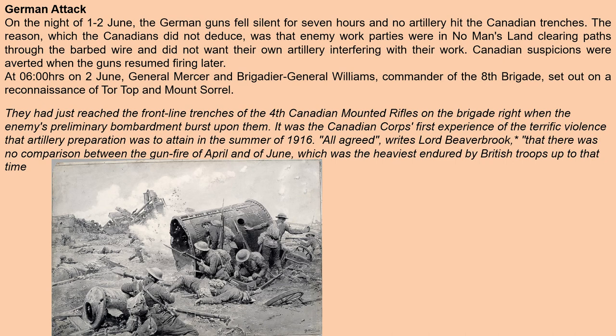At 0600 hours on June 2nd, General Mercer and Brigadier General Williams, commander of the 8th Brigade, sent out a reconnaissance of Tor Top and Mount Sorrel. They had reached the front line trenches of the Fourth Canadian Mounted Rifles on the brigade right when the enemy's preliminary bombardment burst upon them. It was the Canadian Corps' first experience of the terrific violence that artillery preparation was to attain in the summer of 1916.